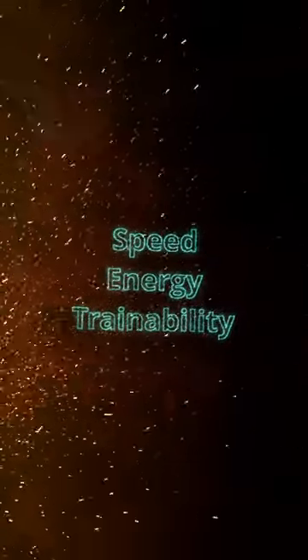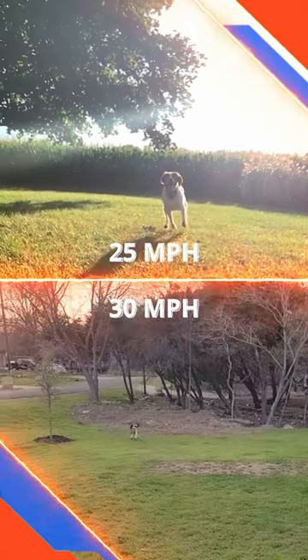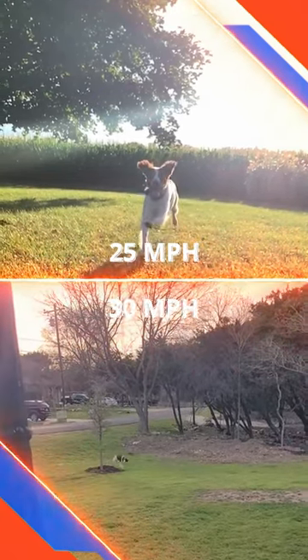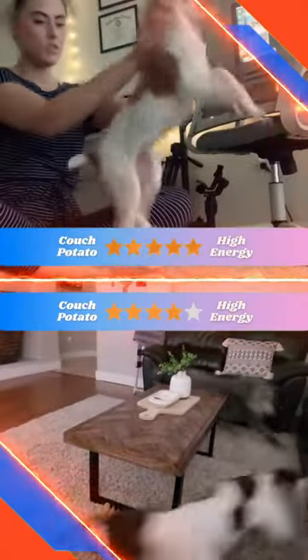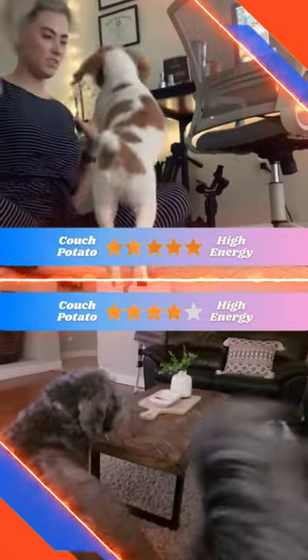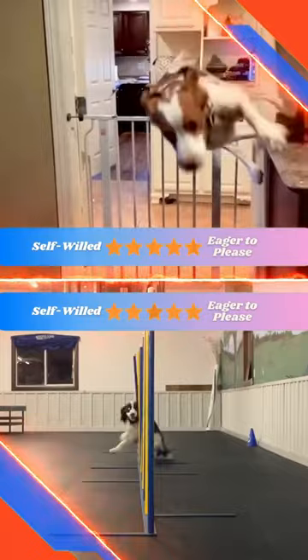Speed, energy, and trainability. Top speed looks like the Brittany's going to have trouble catching that English Springer Spaniel — Brittany's at 25 miles per hour, Springer is at 30 miles per hour. Energy level goes to the Brittany Spaniel with 5 out of 5 stars, and the English Springer Spaniel a little less energetic at 4 out of 5. Trainability, both these dogs score high at 5 out of 5 stars.